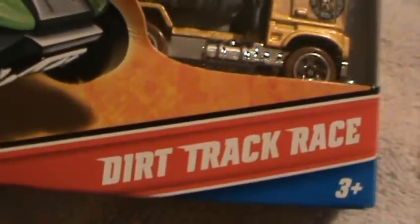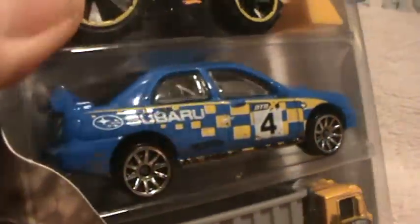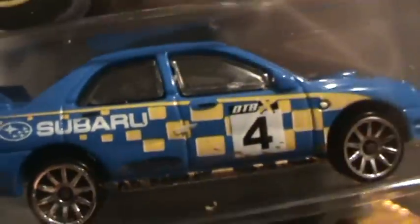A Subaru Impreza dirt track race — this is definitely a rally car. Blue with a number four, Subaru, yellow squares, light blue.